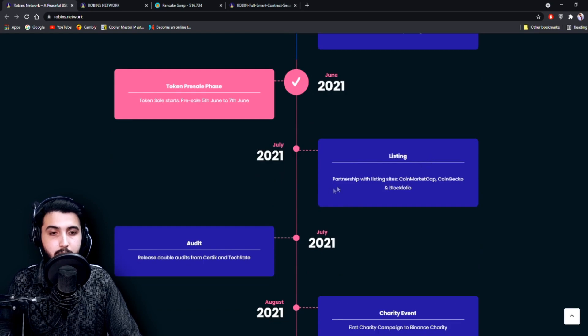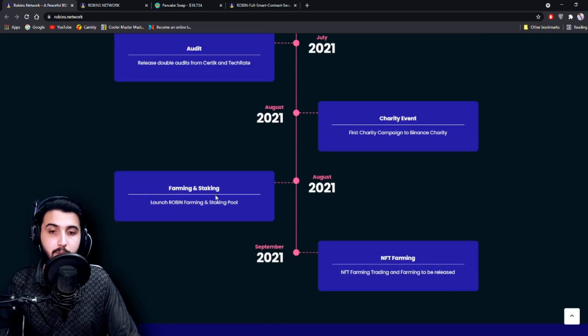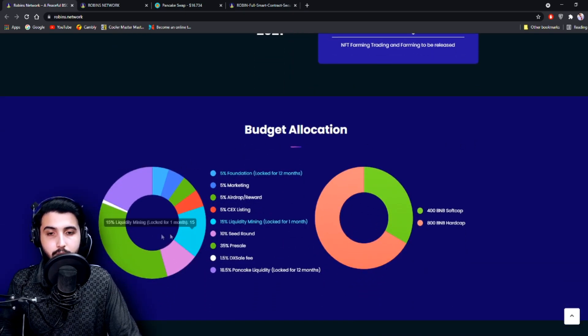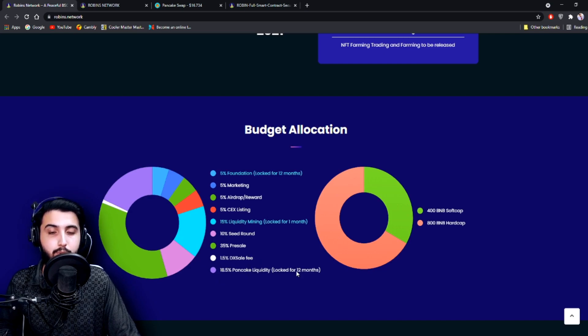July 2021: listing partnerships with CoinMarketCap, CoinGecko, CoinBlockfolio. Also in July: double audits from CertiK and TechRate, which are two renowned audit providers, and a first charity campaign to Binance Charity. August: farming and staking launch with farming and staking pools. September: NFT farming, trading, and farming to be released. The budget allocation: 400 BNB soft cap, 800 BNB hard cap. Token supply breakdown — 5% foundation locked 12 months, 5% marketing, 5% airdrop reward, 5% existing, 15% liquidity mining locked one month, 10% seed round, 35% pre-sale, 1.5% DxSale fee, 18.5% PancakeSwap liquidity locked 12 months.